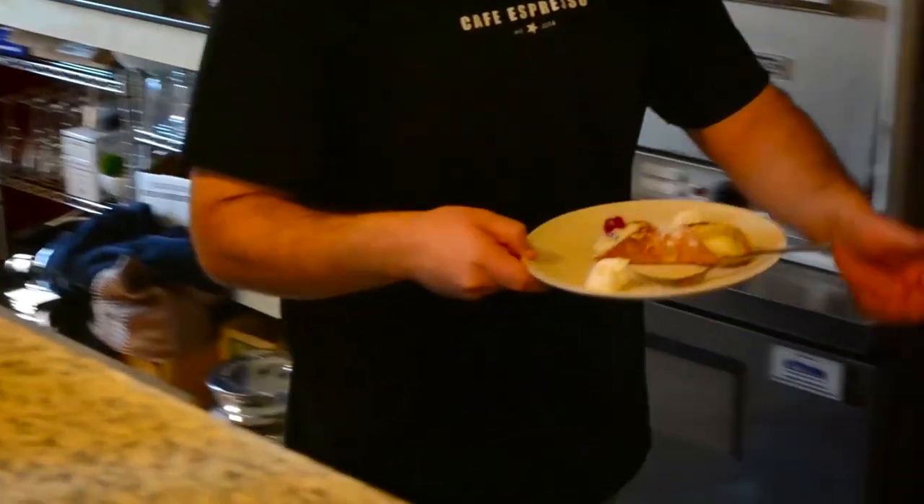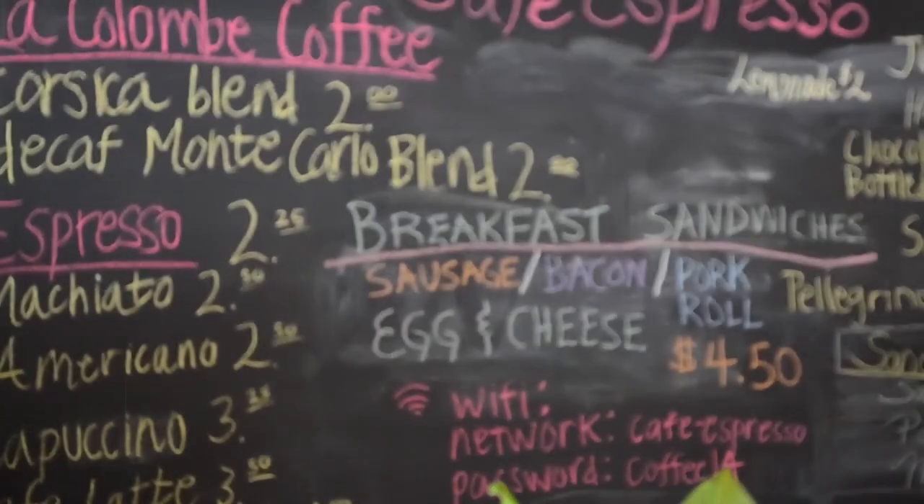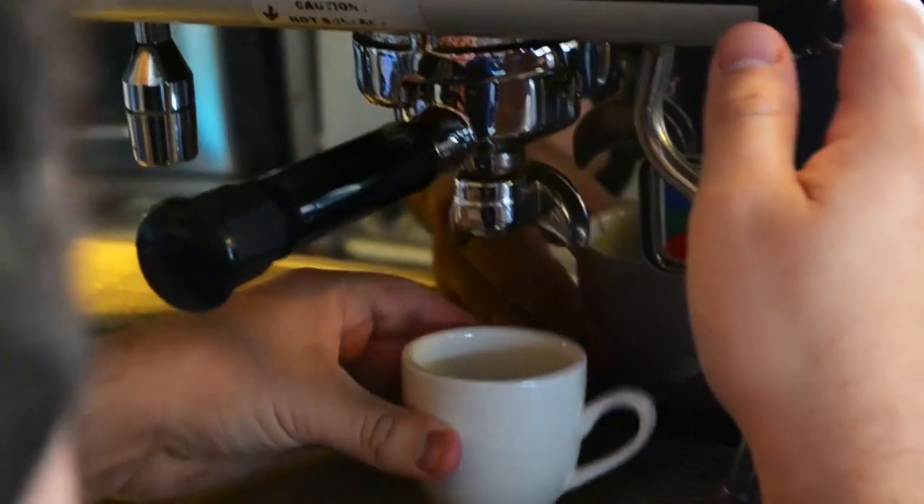Cafe Espresso is the latest addition to our businesses here in the neighborhood, located at Hagerman and Princeton, and they offer locally made La Cologne coffee in a nice, relaxed setting.